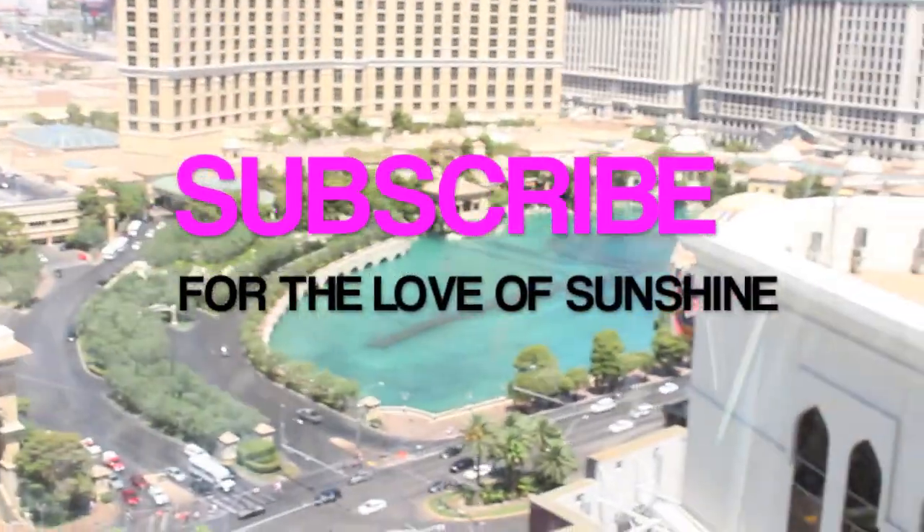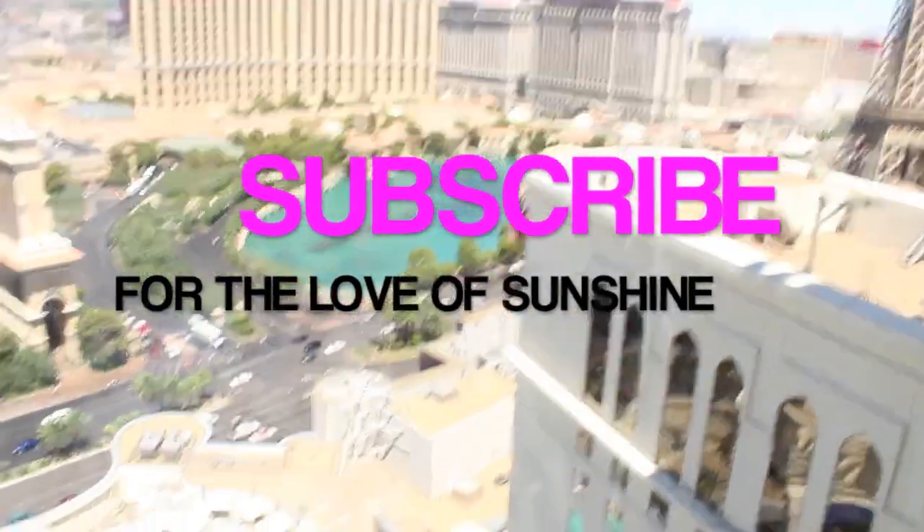I heart Vegas even though my shirt said London. Hi guys, I'm in Las Vegas, and I'm flying out in a little bit but I wanted to show you what I got at the Sephora because I forgot some makeup and had to go there, and I thought hey this might be fun to show you guys what I got.